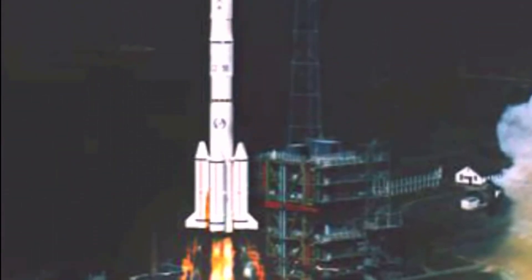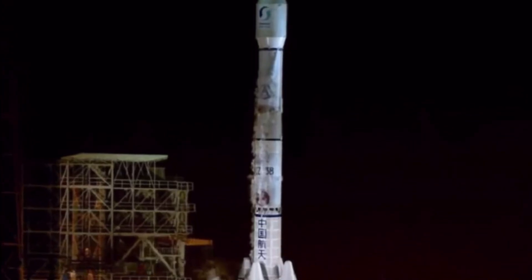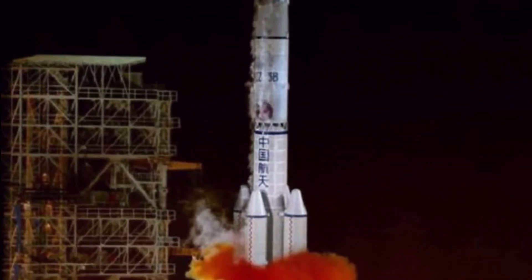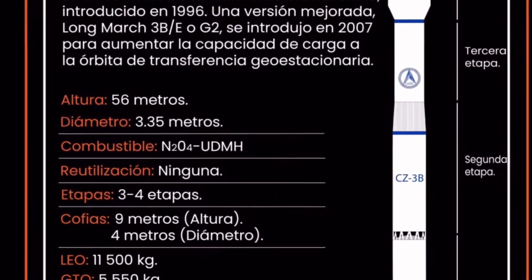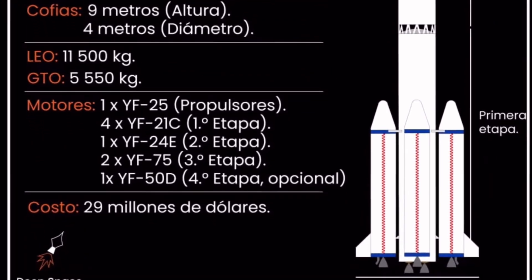Typically the Long March 3B utilizes four side boosters that each use one YF-25 engine. The side boosters each measure 16.1 meters in length and produce 740 kN of thrust at liftoff.